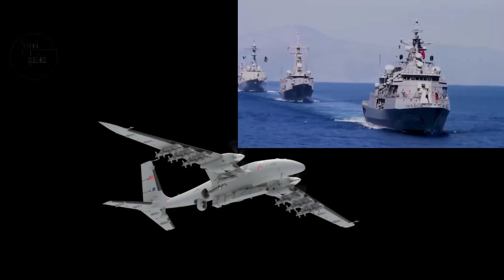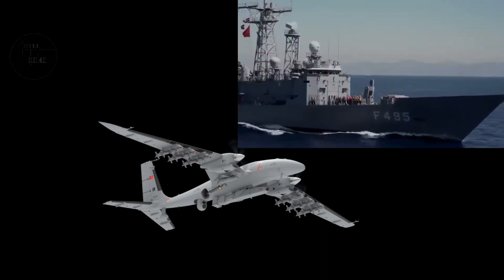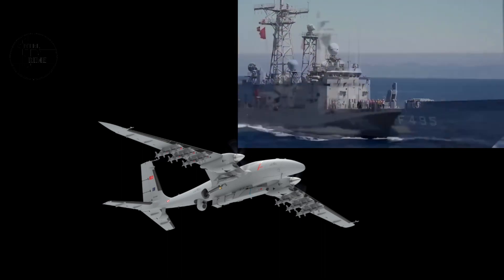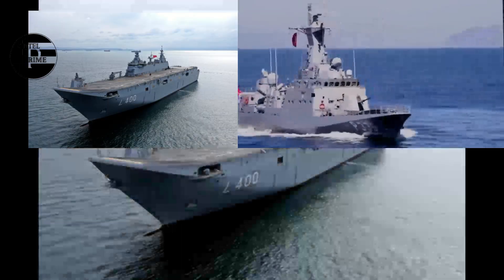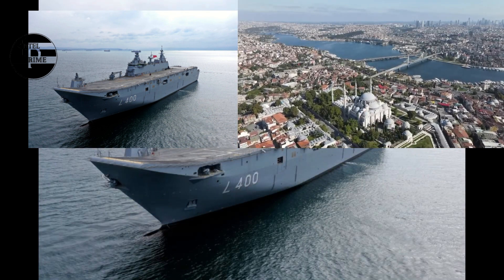The drone carrier Anadolu is a landing helicopter dock (LHD) type ship operated by the Turkish Navy. It is the first ship of its class and is designed to accommodate and operate a variety of unmanned aerial vehicles, including the Akıncı.